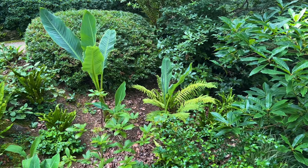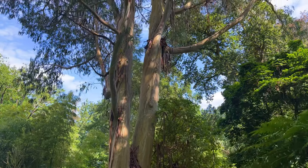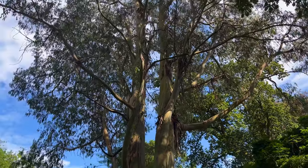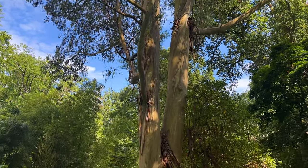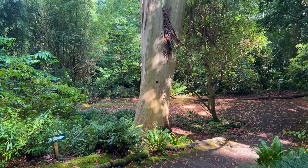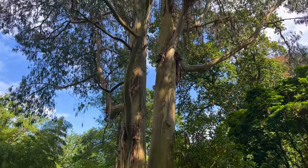Look how big this eucalyptus is and how stunning all of that peeling bark is, hanging down from the branches and from the trunk. Don't get me wrong, eucalyptus are really beautiful trees - but who's really got a garden for a tree this size?